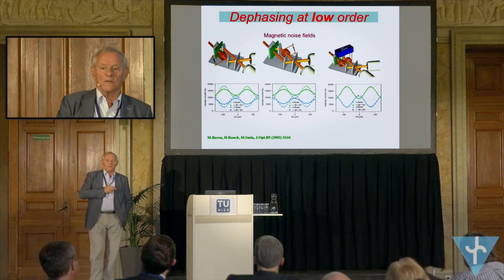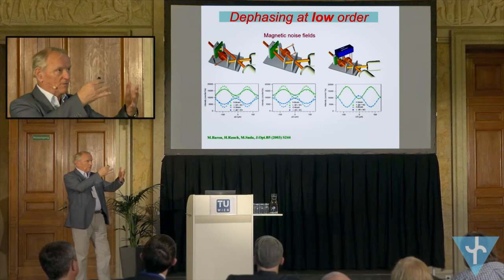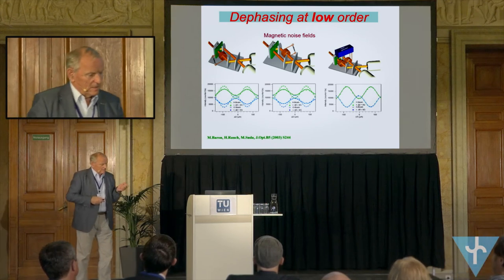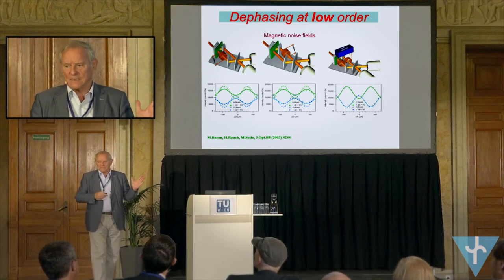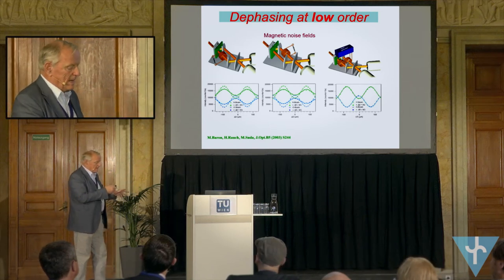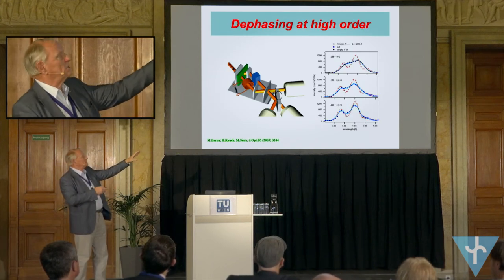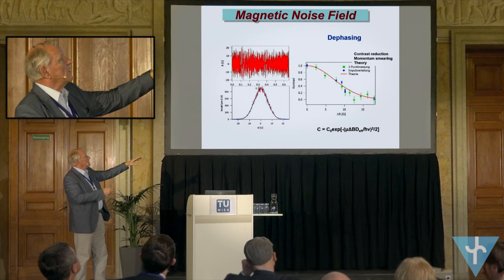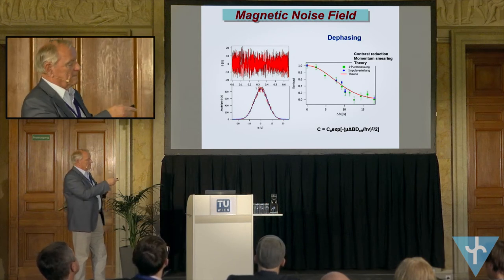So, even when the contrast disappears and it looks like we go into the direction of a more classical or mixed state, it isn't the case — because that is only a mixture of phases. It is an inelastic process. This noise field consists of time-dependent fields, and that means at high order it smears out this modulation. At high order the contrast disappears as expected when the noise field becomes rather strong.